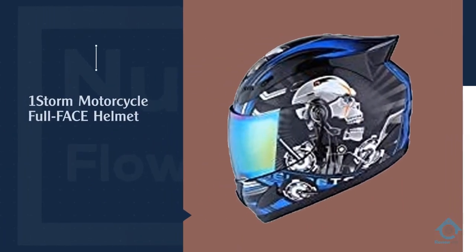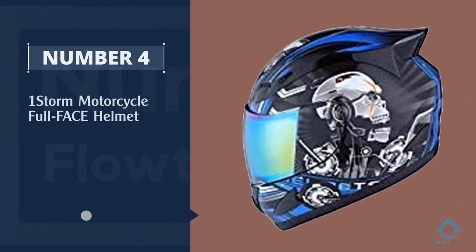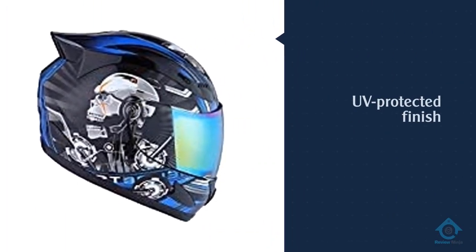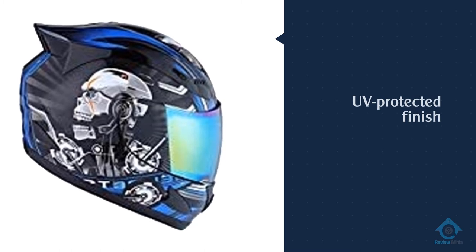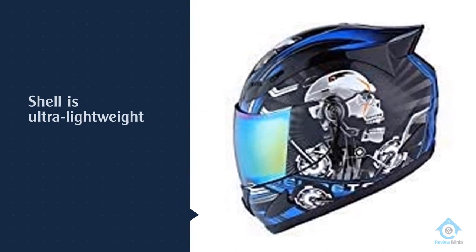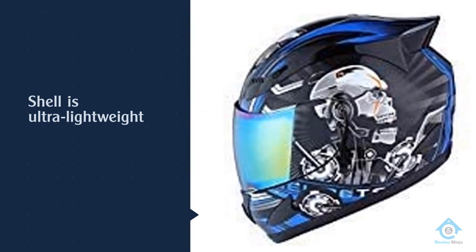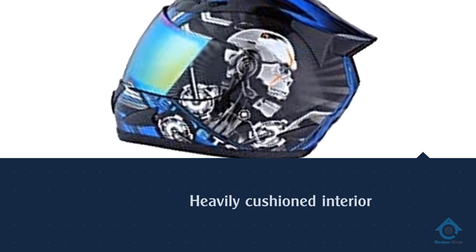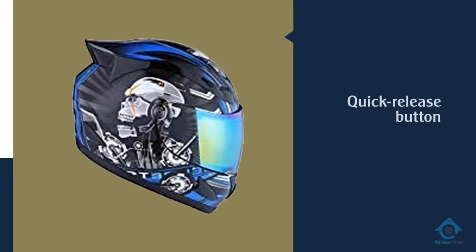Number four: the One Storm motorcycle full-face helmet. The visor comes with a glossy UV-protected finish that is super stylish and excellent at keeping the sun out of your eyes. The shell is ultra lightweight but has all the protective properties you would expect in a quality motorcycle helmet. The interior is all about comfort, with heavily cushioned padding that is both removable and washable. There is also a quick release button that keeps the helmet firmly in place but makes it easy to take off, ensuring there is no messing around fiddling with complicated straps.